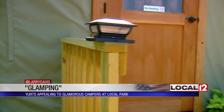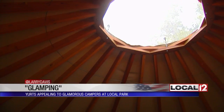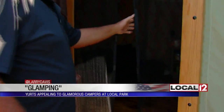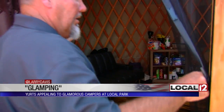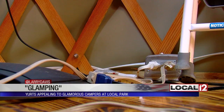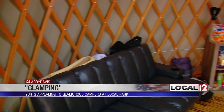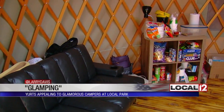On the outside, the yurt has a canvas cover, is 16 feet around, and has three windows. This is the inside of the yurt — it has many, but not all, of the comforts of home. Check out the hardwood floors. There are also electric outlets for fans and a microwave. No sleeping bags are needed; futons provide a place to sleep.